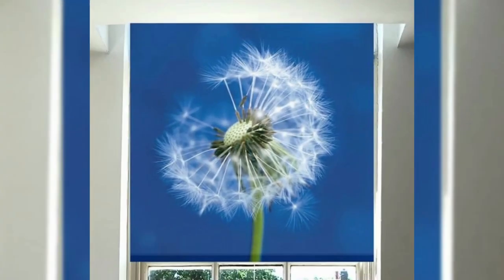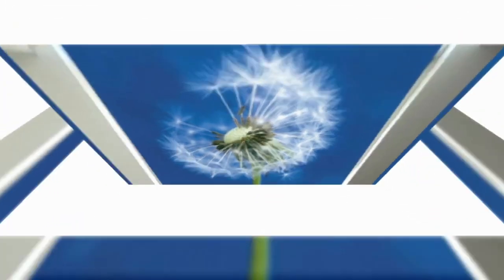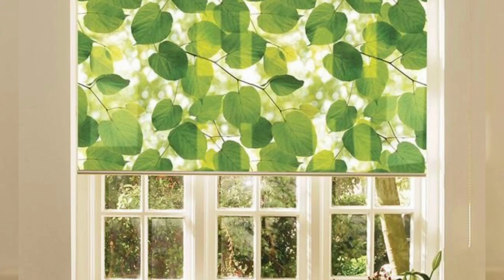Furthermore, Roman blinds have a reputation for being highly insulating, which helps you control the temperature in your house by halting drafts and heat loss in the winter.